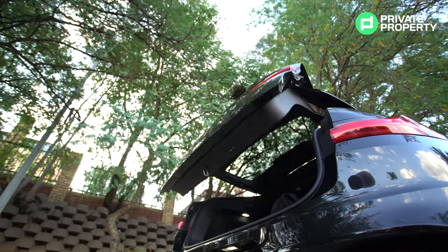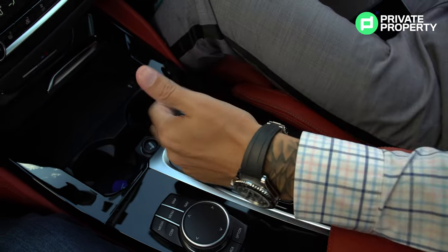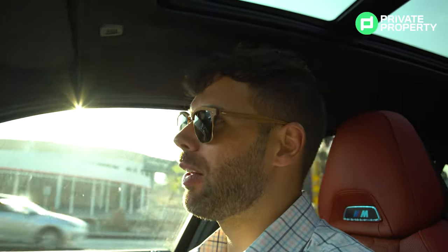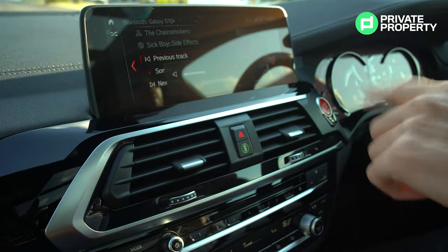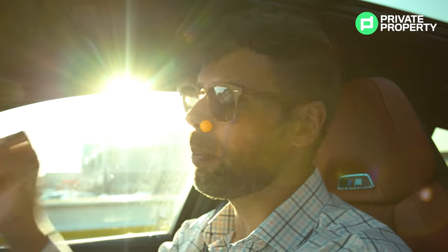Let's show you a little bit more about what this X4M has to offer. First, you've got gesture control for your entertainment system — you don't need to touch the volume wheel, you can just spin your fingers clockwise or counterclockwise and the volume will change. You've got your M1 and M2 buttons on your steering wheel to immediately set the car into comfort, performance, or extra performance. It's all here at the touch of a button.